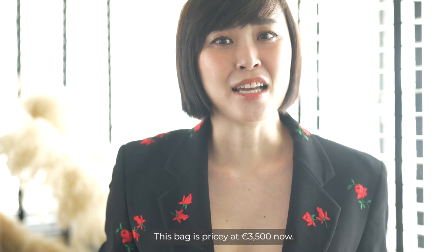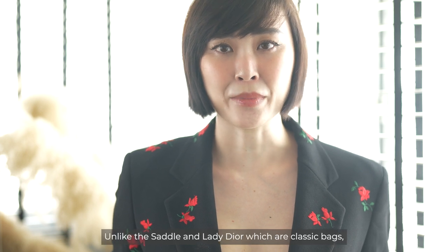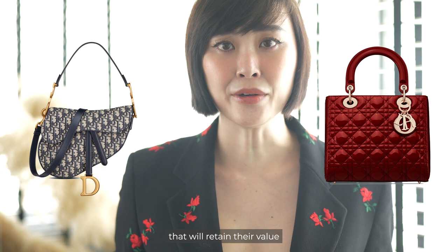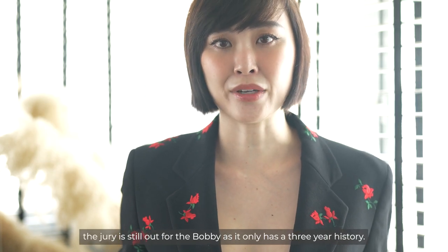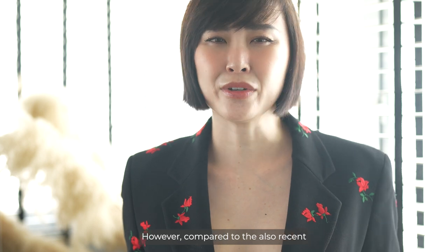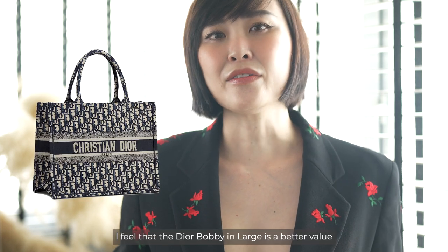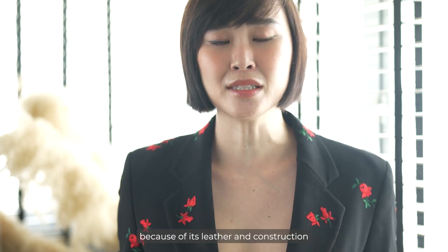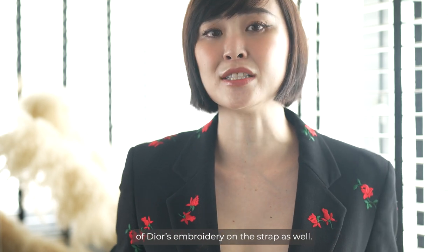This bag is pricey at €3,500 now — it's not the kind of bag you purchase on a whim. Unlike the Saddle and Lady Dior which are classic bags that will retain their value, the jury is still out for the Bobby as it only has a three-year history. However, compared to the also recent Dior Book Tote which was introduced in spring 2018, I feel the Dior Bobby in large is better value because of its leather and construction, and also the fact that you get to appreciate the beauty of Dior's embroidery on its strap.